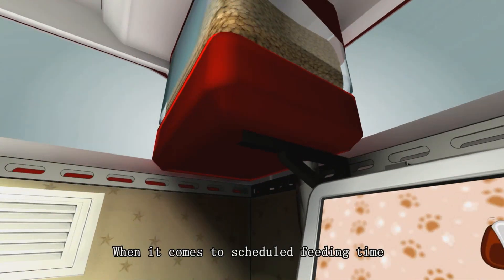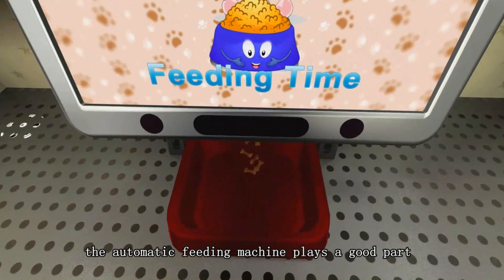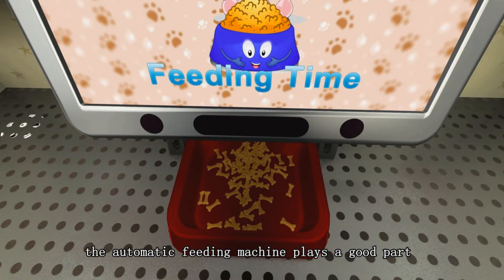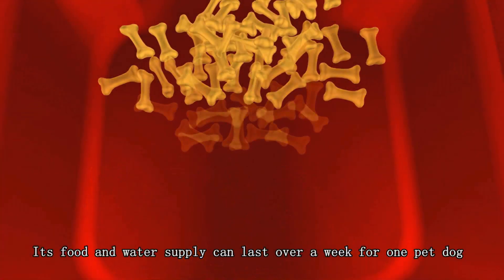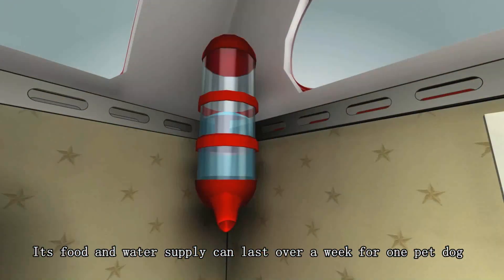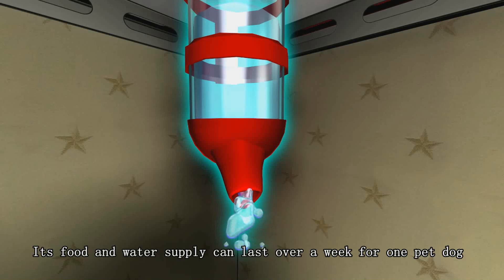When it comes to scheduled filling time, the automatic filling machine plays the good part. Its food and water supply can last over a week for one pet dog.